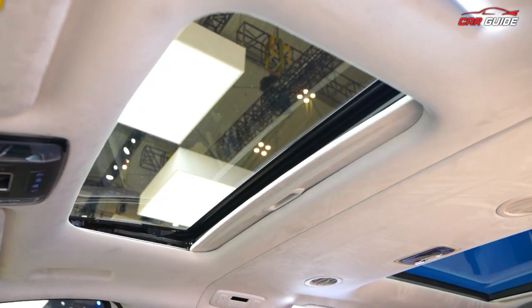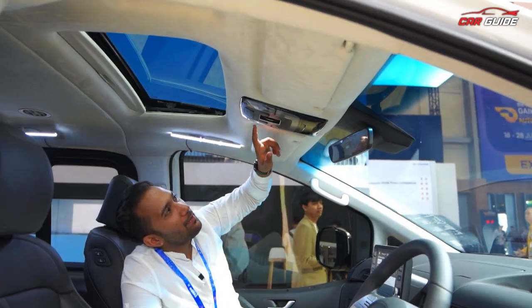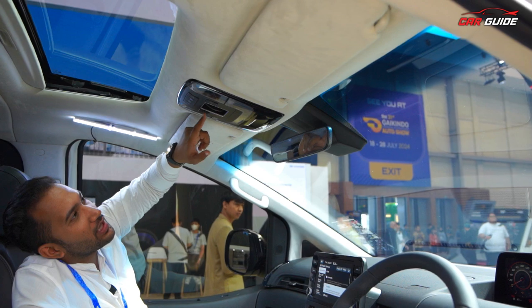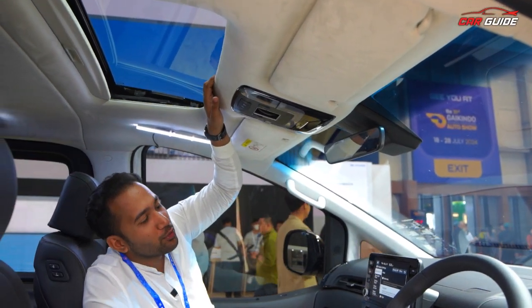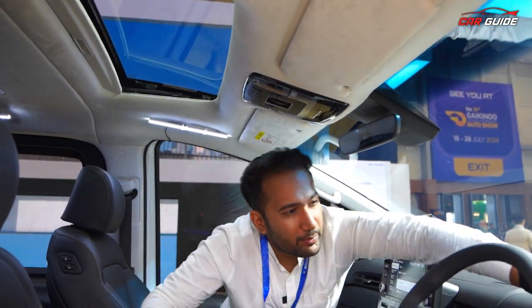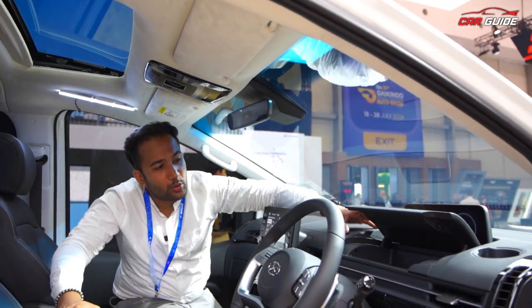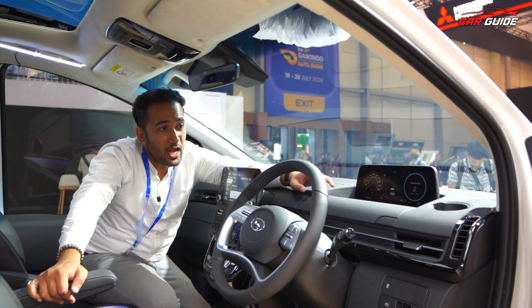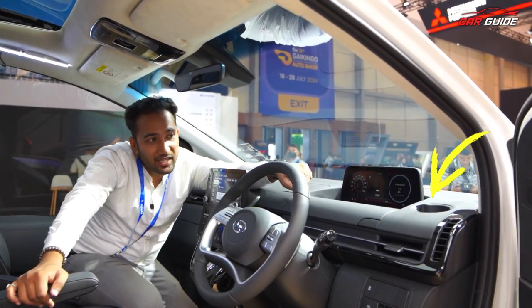The sunroof is available — electric, and I'll show you. You can see the LED lights here, which look nice. You can also see the sunroof controls and door controls. On the side there's storage for slips, wallet, money, cash, loose change, and your phone. There is also a dedicated cup holder.